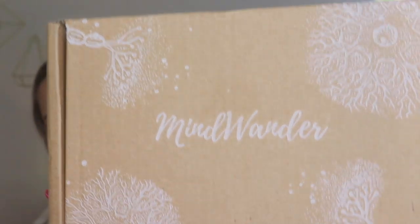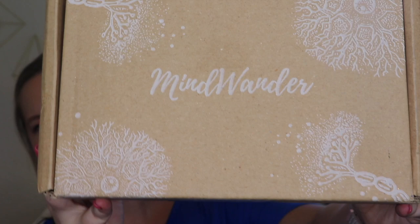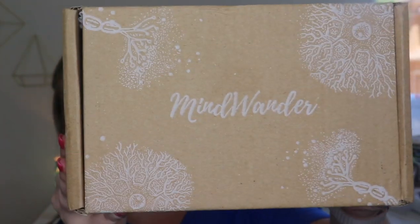Hi everyone, how are you doing? I hope you're having an amazing day. Today we are opening up the subscription Mindwander and this is the second one I have received. I really did enjoy my first one so I am very excited about that. Here is what the front of the box looks like. It's cool, there's like some synapses and stuff on there.